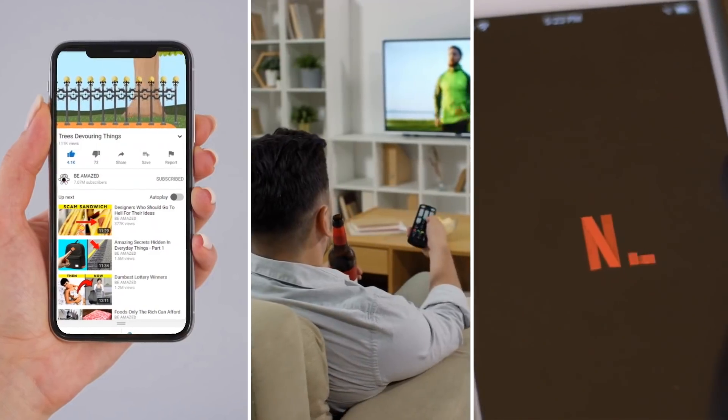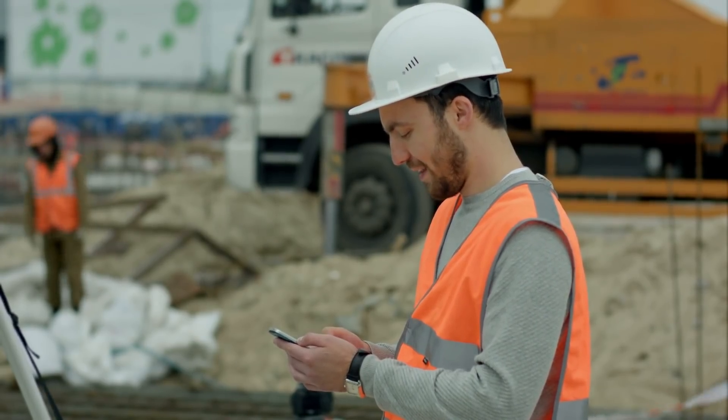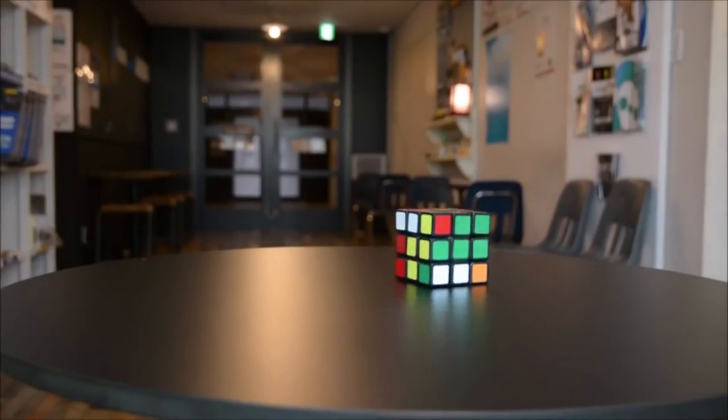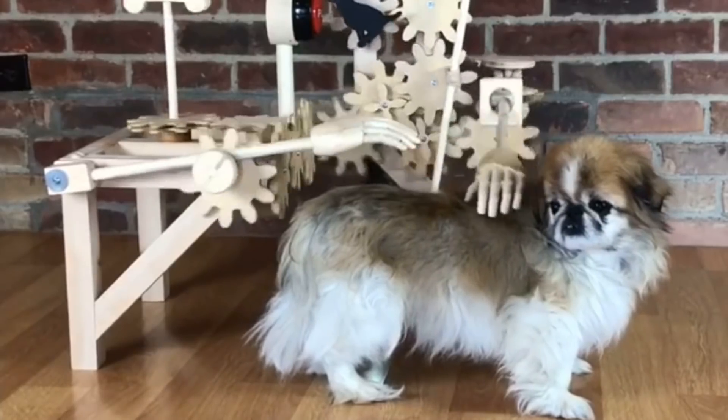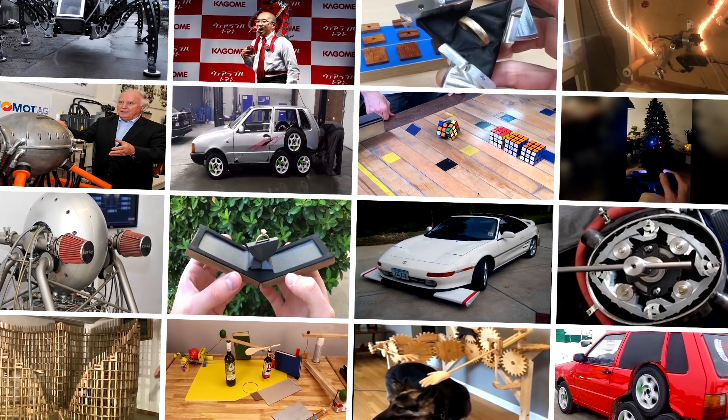When boredom strikes for most people, YouTube, TV, or Netflix are the usual remedies. But when boredom strikes for a highly skilled engineer, brilliant and occasionally bizarre things happen. From automatic dog petting machines to totally ridiculous DIY vehicles, let's check out some amazing machines built when engineers got bored.